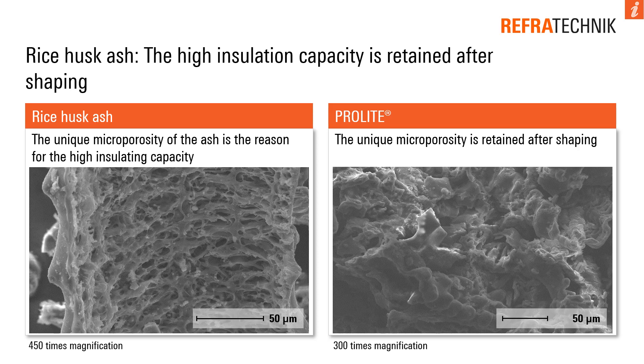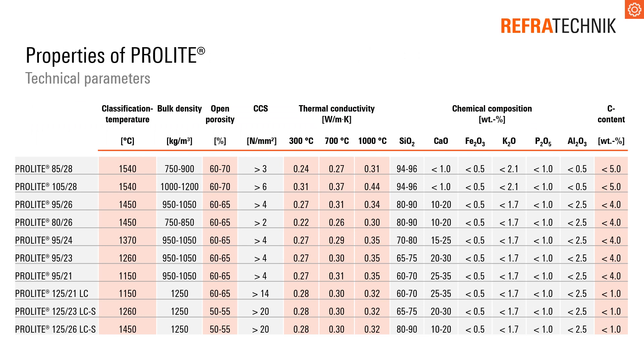The unique microporosity of the ash is the reason for the high insulating capacity. The unique microporosity is retained after shaping. As you can see in the chart, the ProLite materials can have a classification temperature above 1500 degrees.